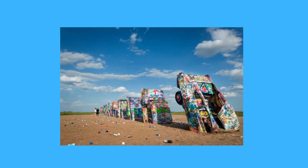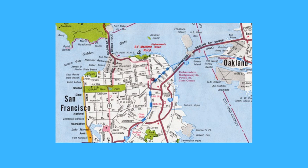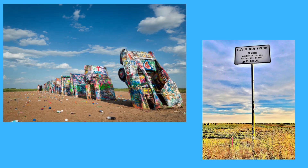Our first stop takes us to the Cadillac Ranch in Amarillo, Texas. Picture this: 10 graffiti-covered vintage Cadillacs half-buried in the ground, sticking out of the earth like a modern art installation. Standing along Route 66, Cadillac Ranch was invented and built by a group of art hippies imported from San Francisco, California. Members of this art group were known as the Ant Farm, and they were behind this project. It is definitely a unique site that will make your Instagram followers do a double take.